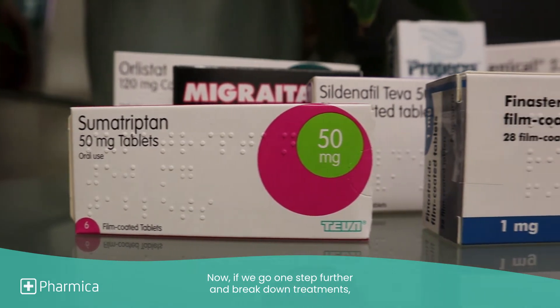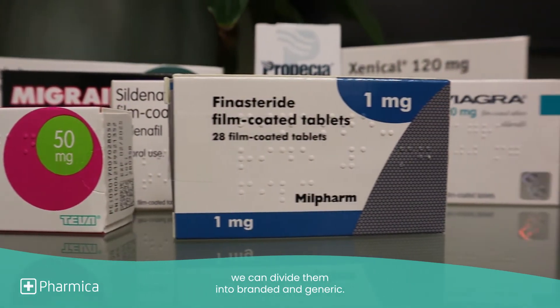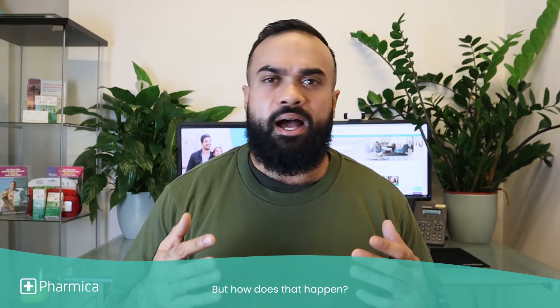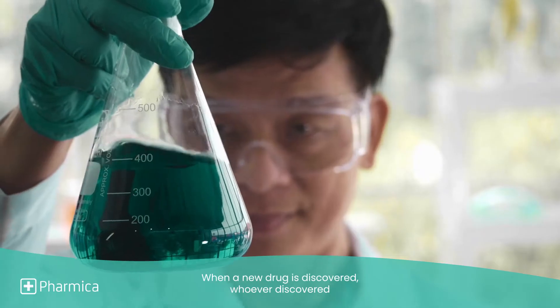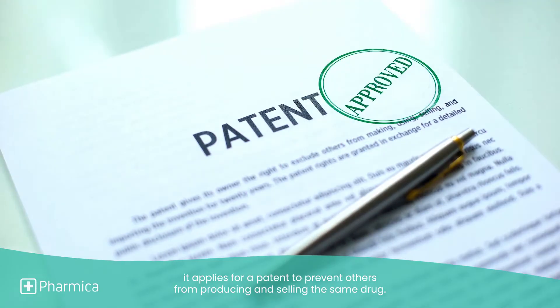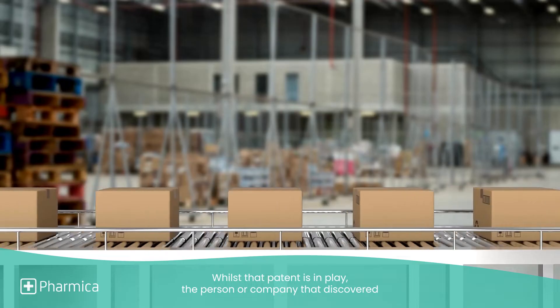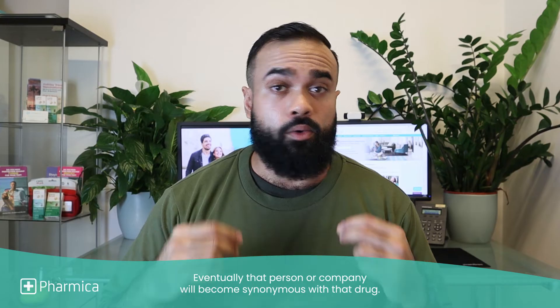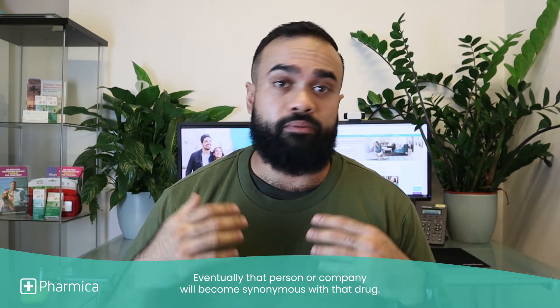Now, if we go one step further and break down treatments, we can divide them into branded and generic. But how does that happen? When a new drug is discovered, whoever discovered it applies for a patent to prevent others from producing and selling the same drug. Whilst that patent is in play, the person or company that discovered it will produce and sell the drug under a brand name to recover its investment and make a profit. Eventually, that person or company will become synonymous with that drug.